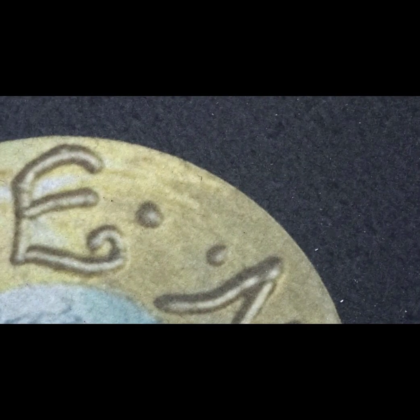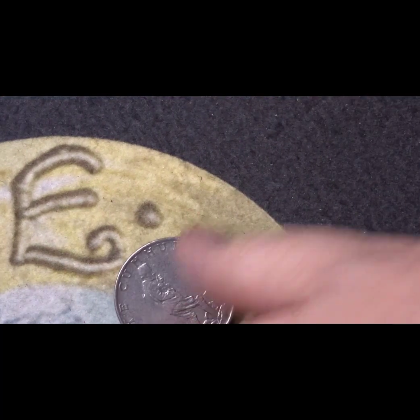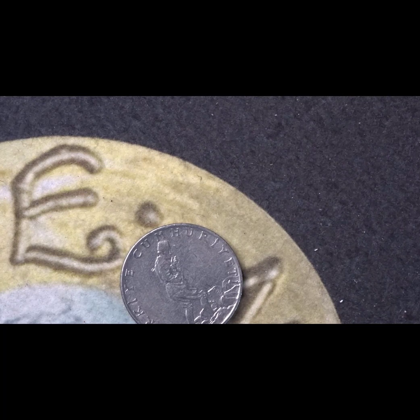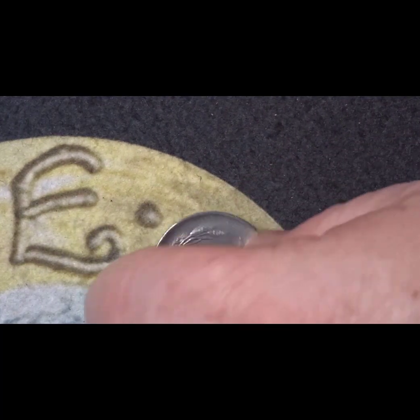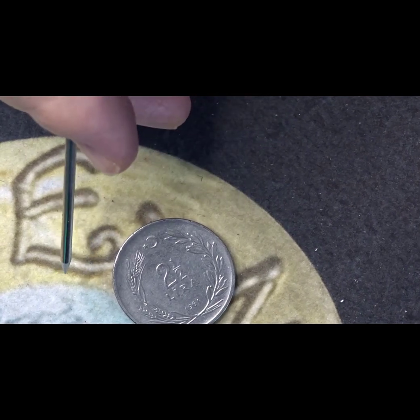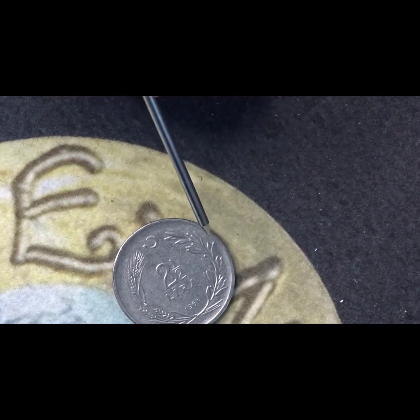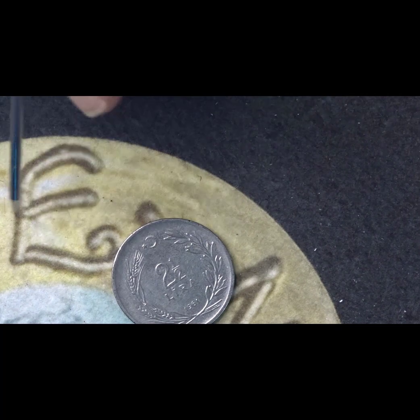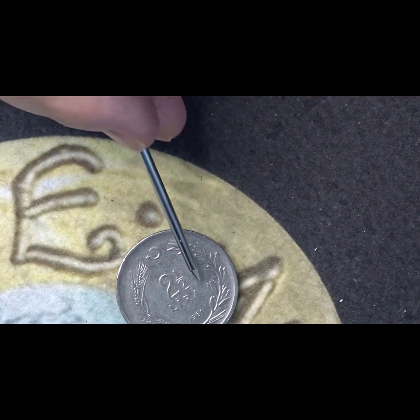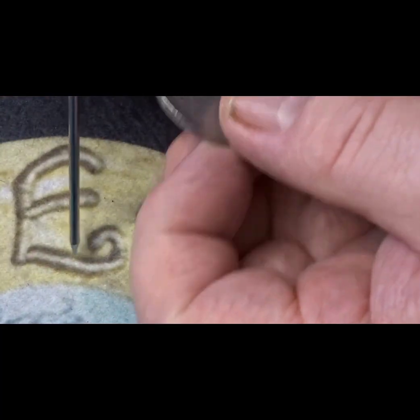The first coin of the second batch — I believe it's Ataturk walking. It's from 1961 and the value is two and a half lira. There's no mintage for this coin. On the back we have the star and crescent moon, the symbol of Turkey, with olive sprigs around the sides and a wheat design on the left. The date 1961 is also on this side.